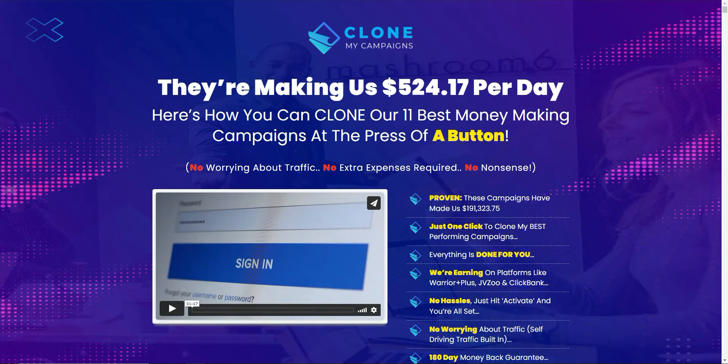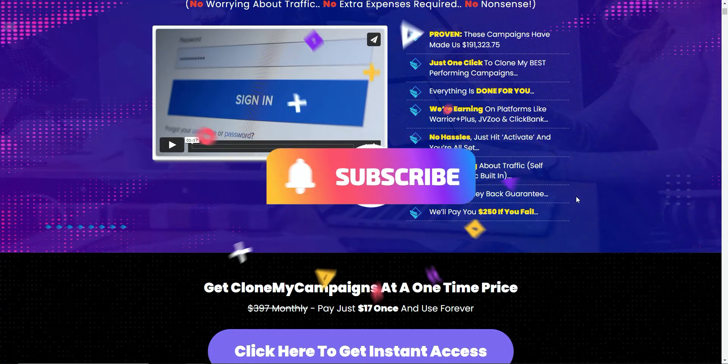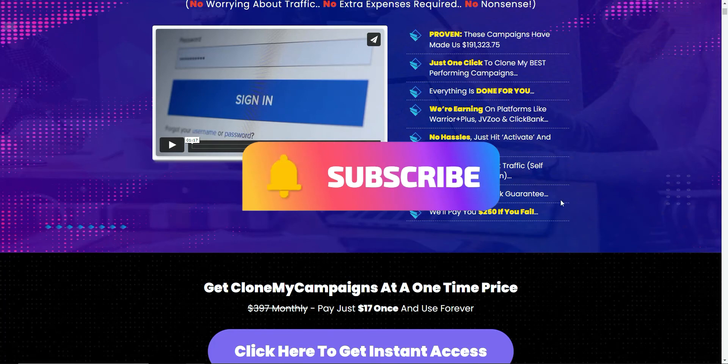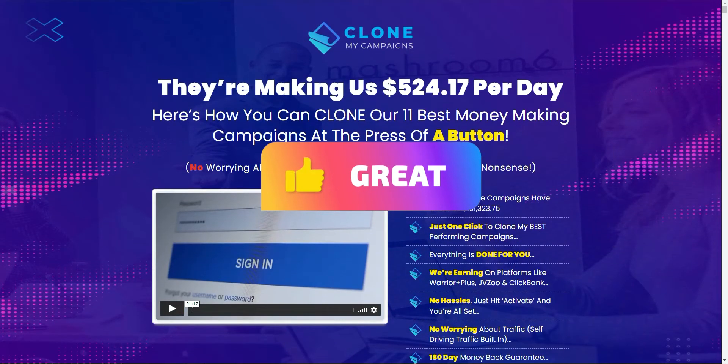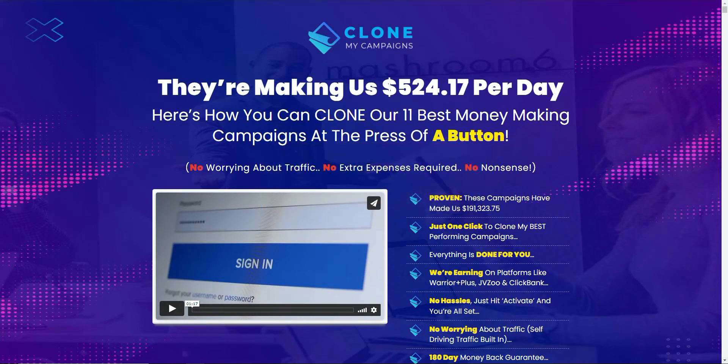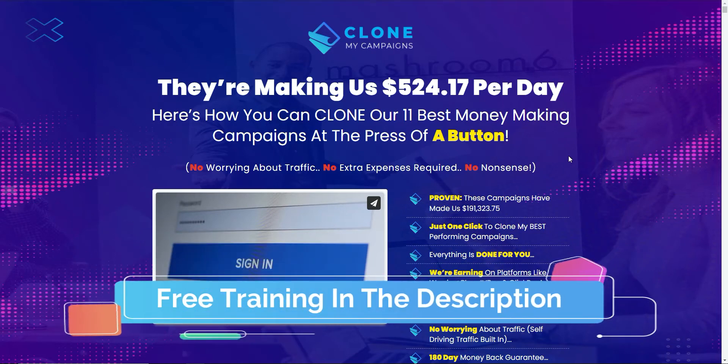If this is your first time to my channel, I do reviews on products and services like this all the time because I want to pay it forward — I know how difficult it can be to navigate the shark-infested waters of the make money from home market. If you want to be notified when I put new content out, subscribe and hit the notification bell. And if you're looking for a genuine way to make money from affiliate marketing, there's a free training course in the link in the description.